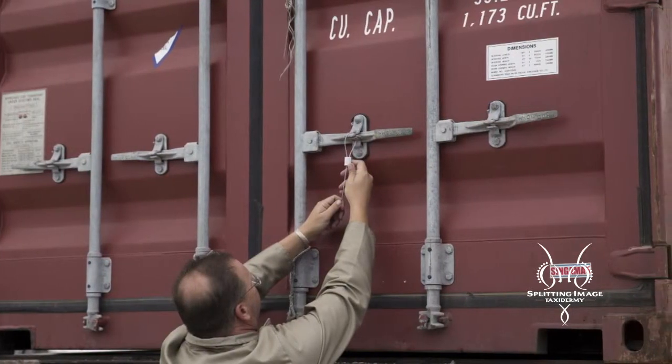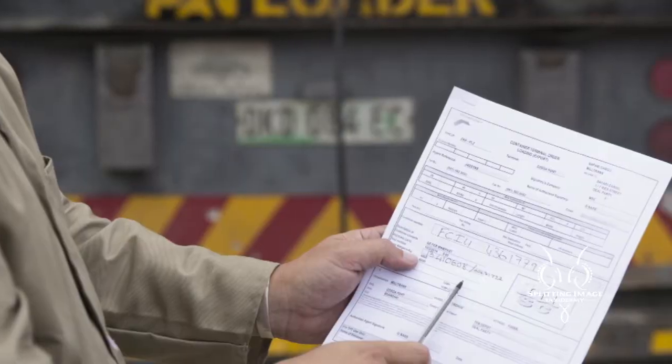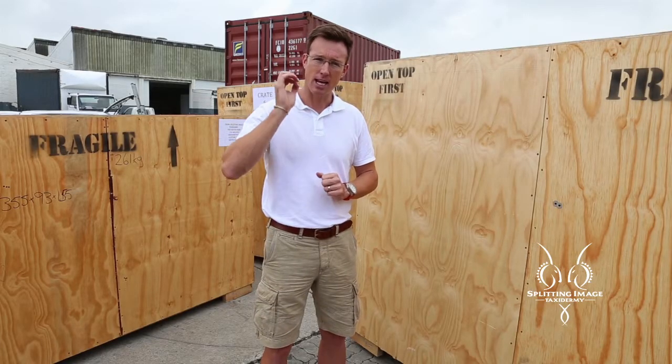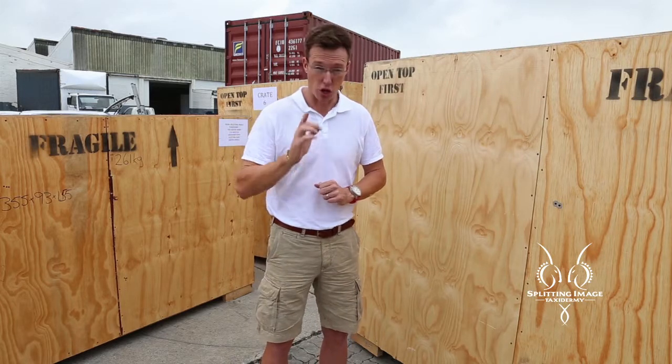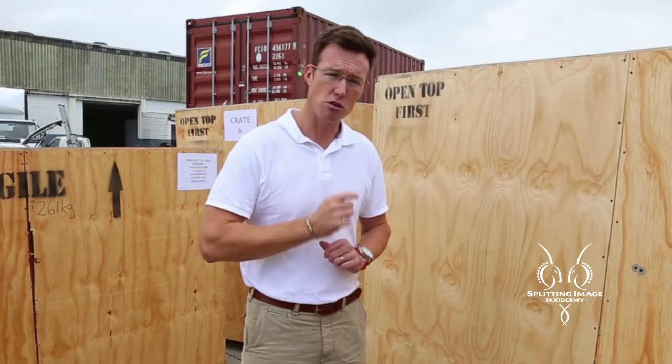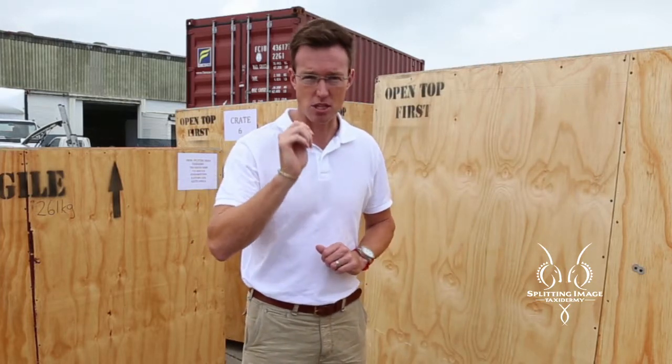Whether we ship to the United States of America, Canada, Europe, or China, it really doesn't matter. We take extreme care in making sure that your trophies are well-crated and well-contained and get home to you safely so that you can enjoy the memories of your hunt.